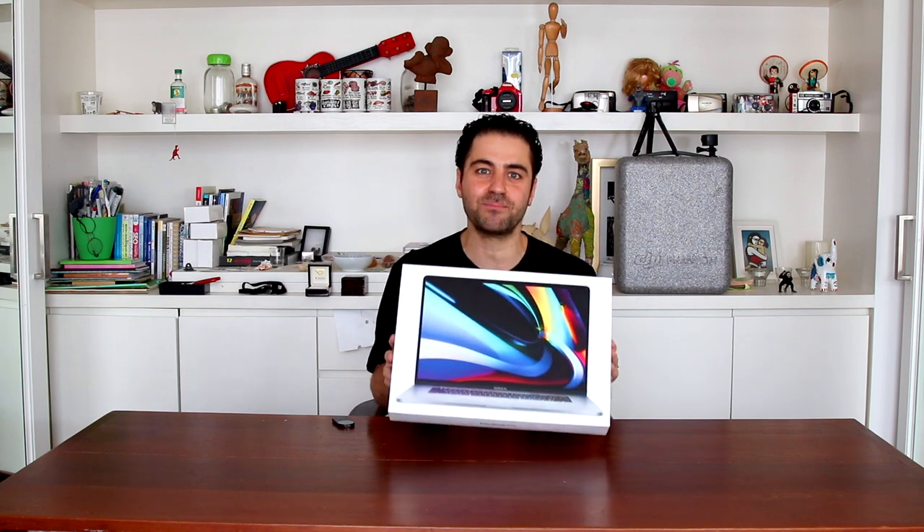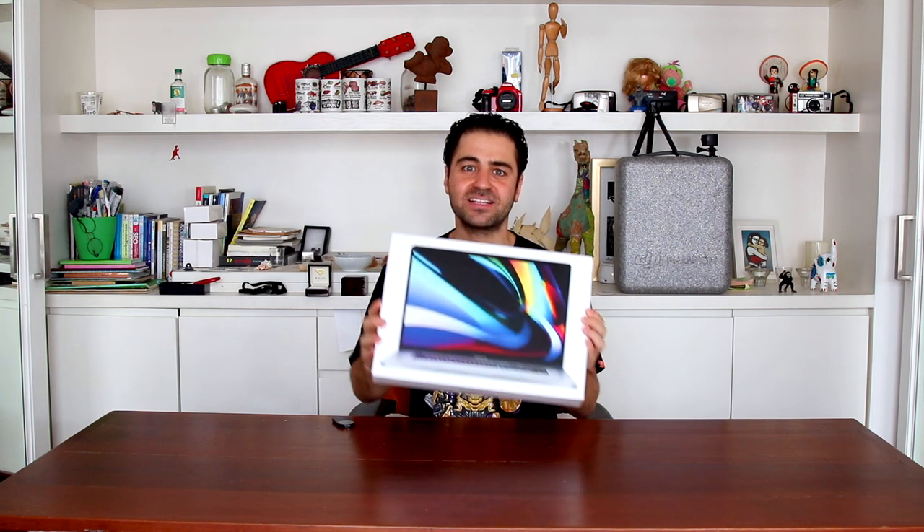According to Apple and all the other YouTube reviewers, this is basically the beast of all machines. This device is one step away before evolving into a sophisticated AI beast that can turn humanity into ashes.